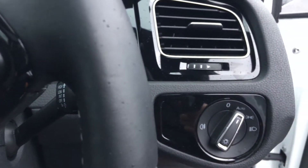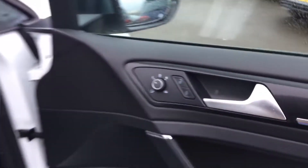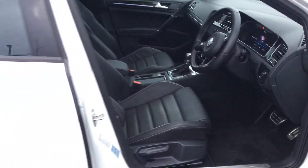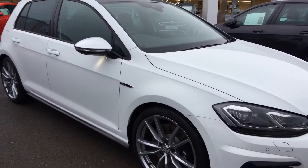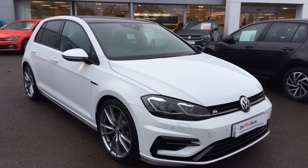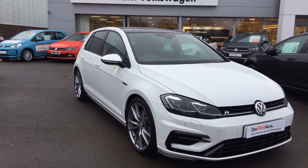Automatic headlights and electric heated folding wing mirrors are all on the car. So if you're in the market for a Golf R and like what you see — and quite frankly, who wouldn't be impressed — please make sure when you enquire you ask for Phil Sadler or one of my colleagues.